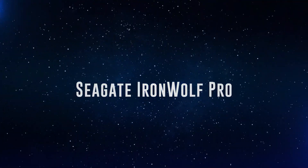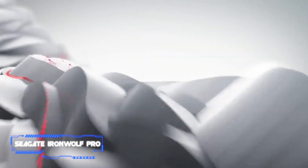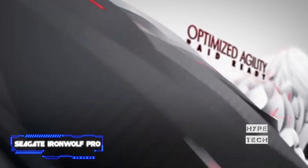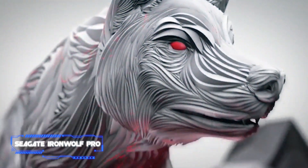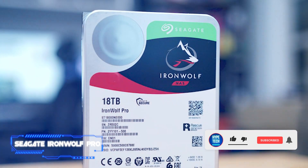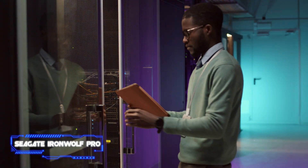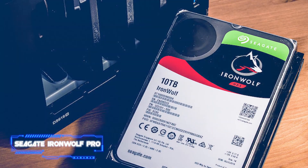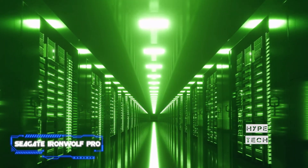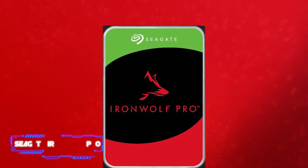Coming in at number 4, the Seagate IronWolf Pro. These are among the most dependable NAS hard drives available and the industry standard for server storage solutions. The IronWolf Pro has better vibration tolerance due to its design for larger NAS enclosures with up to 24 drives, and all storage types include a rotational vibration sensor. These drives have a workload rating of 300TB per year — nearly twice that of ordinary NAS drives — and come with a five-year guarantee plus a three-year data recovery service from Seagate.